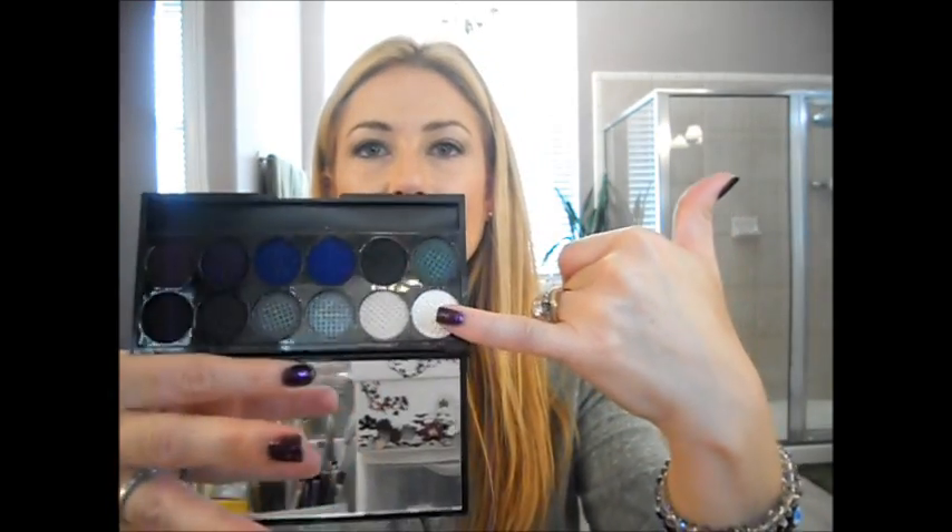There are also a couple of nice highlighters in the Bad Girl palette — a matte, pretty chalky matte white, and a pale beige. I hate to say 'champagne' because it seems like any taupey pale goldy color ends up in the champagne family, but there you have it. Those are the Bad Girl swatches — I've already gotten them all over the packaging.